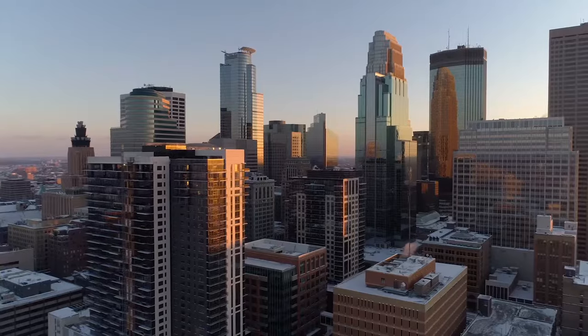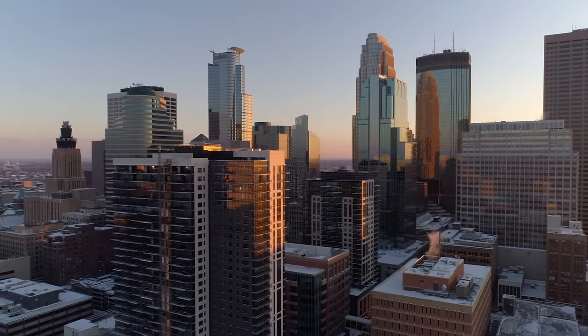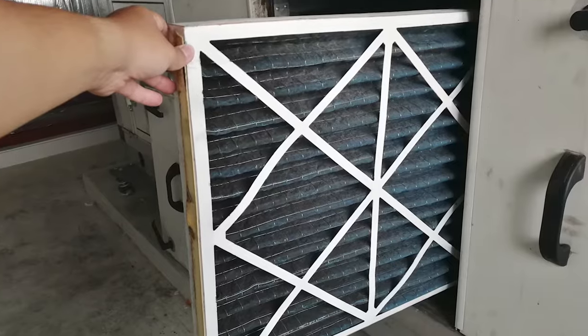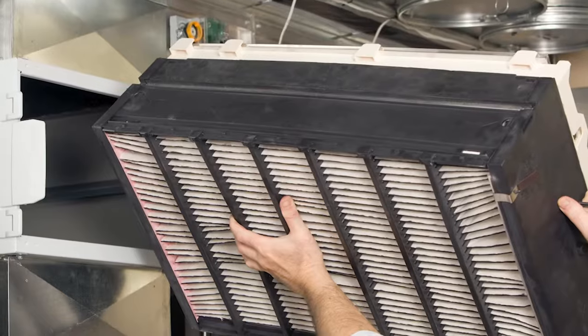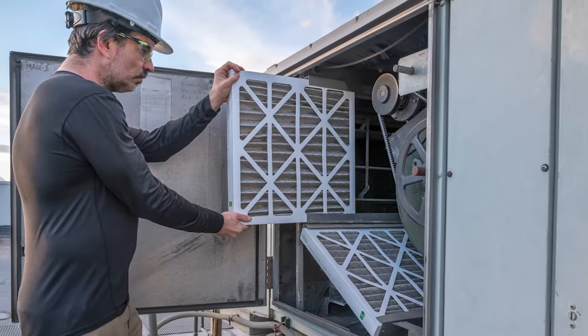Air handling units that introduce 100% outside air all the time are going to build up dirt fastest in their filters. It's not unheard of in urban areas to have to change these filters every month. Each unique filter bank, building, and site will have different filter change frequencies, and only real-life experience can teach you what those frequencies need to be.